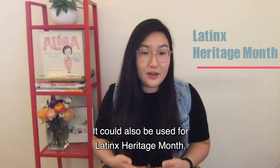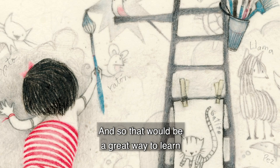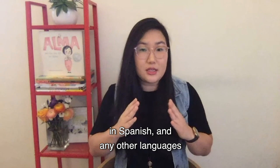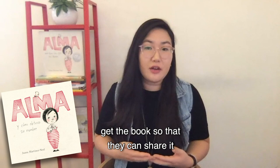It could also be used for Latinx Heritage Month. The author actually has different words in Spanish written throughout the book and in the illustrations. That's a great way to learn about how words are presented in English, how they're presented in Spanish, and any other languages that may be in your classroom. This book is also available in Spanish, so Spanish-speaking families can get it to share at home in their home language.